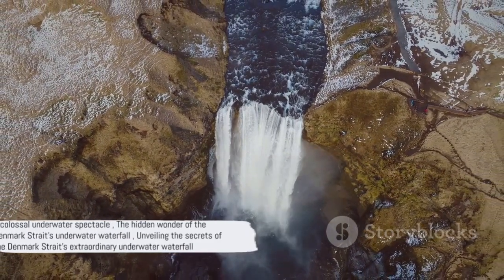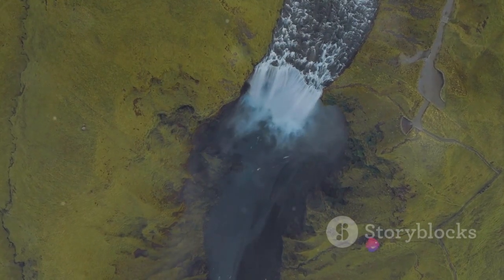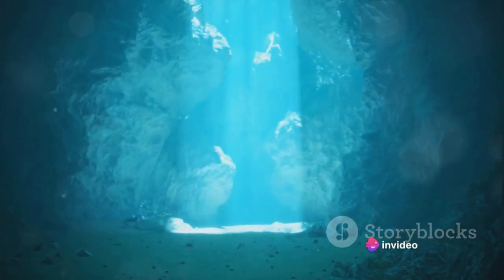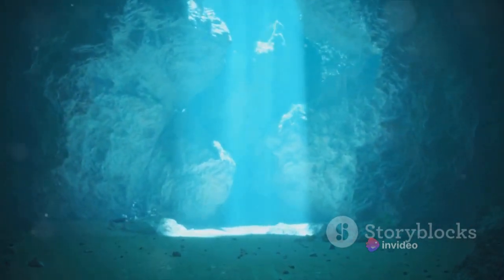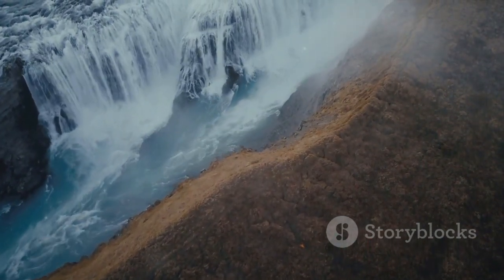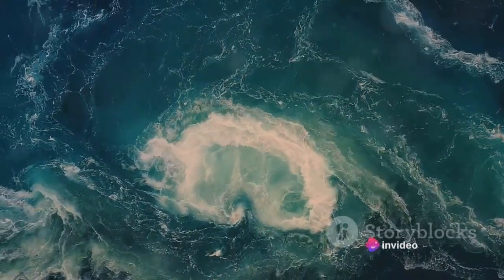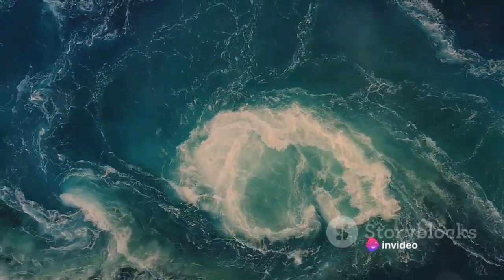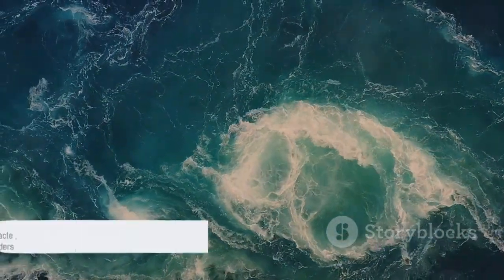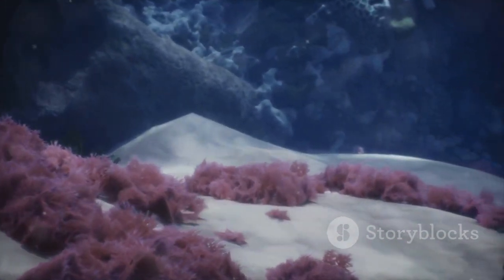Just as a river would cascade down a cliff, the cold, heavy water plunges over the underwater ridge, creating a waterfall. But this is no ordinary waterfall — it's a colossal spectacle, reaching a height that's over three times that of Angel Falls, the world's tallest waterfall above the surface. And yet, it remains hidden beneath the waves, unseen by the naked eye. The significance of this underwater waterfall extends far beyond its sheer size; it plays a crucial role in driving the global ocean circulation system, also known as thermohaline circulation, which affects our planet's climate and marine life.